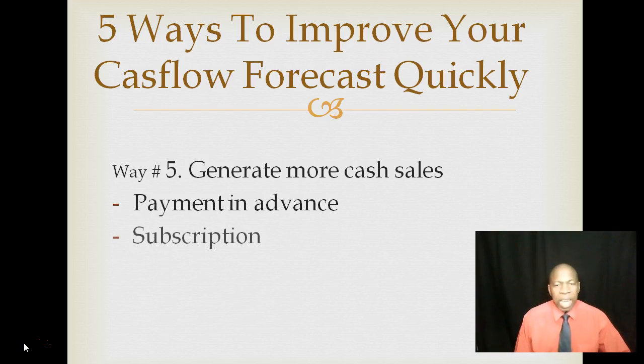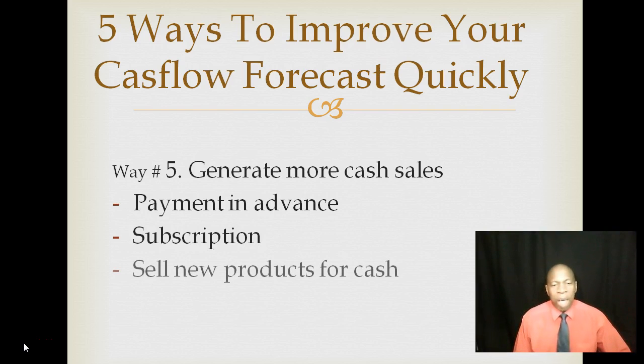Way number five: generate more cash sales. You can ask your clients to pay in advance — and don't say that's not possible, because that's what we do when we pay to attend seminars before we actually attend. Subscription models could also be a good thing, and selling new products for cash is another good way to improve your cash flow position.